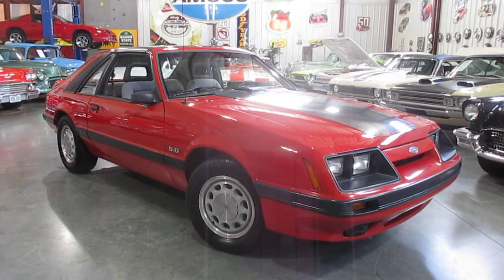Hello everybody, this is Daryl of Passing Lane Motors, and today we are super excited to tell you about our new arrival. It's a 1985 GT 5.0 Mustang. This is a 5.0, it's also a five-speed, and it does have T-tops in it — a super rare feature for these cars.